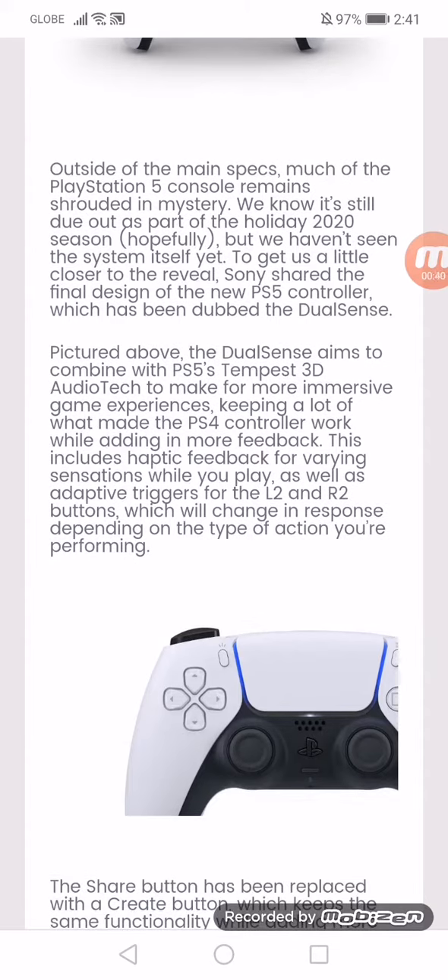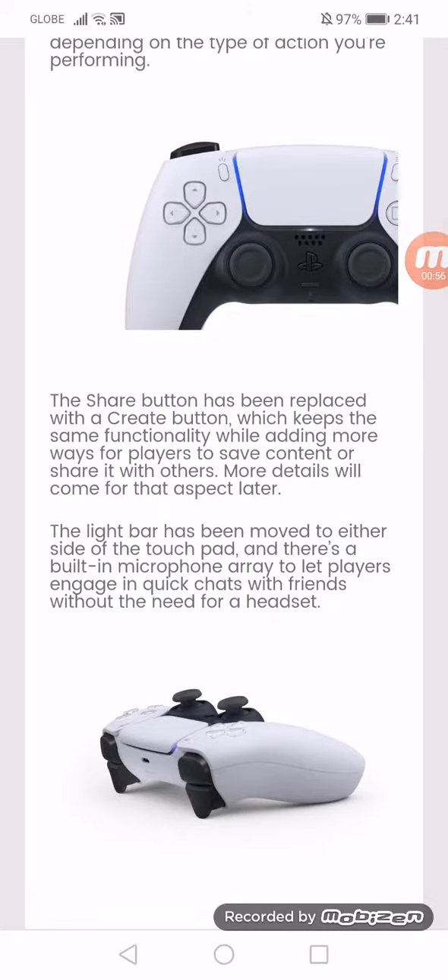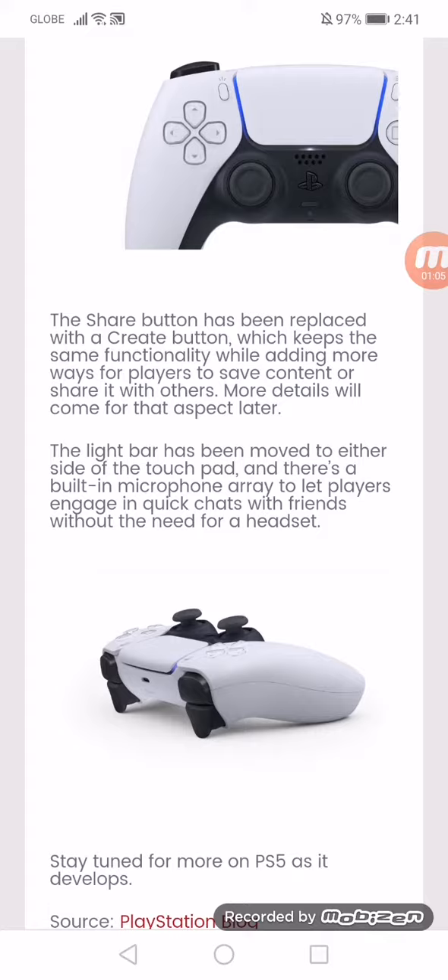The share button has been replaced with a create button, which keeps the same functionality while adding more ways for players to save content or share it with others. More details will come for that aspect later. The light bar has been moved to either side of the touchpad, and there is a built-in microphone array that lets players engage in quick chat with friends without the need for a headset.